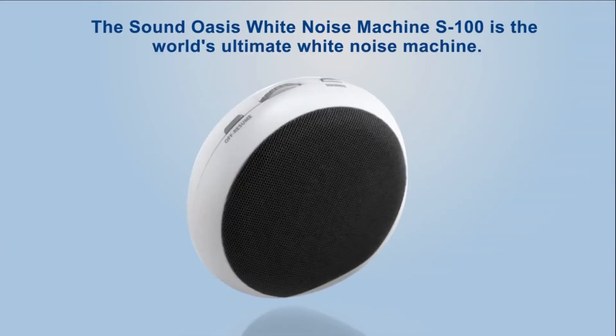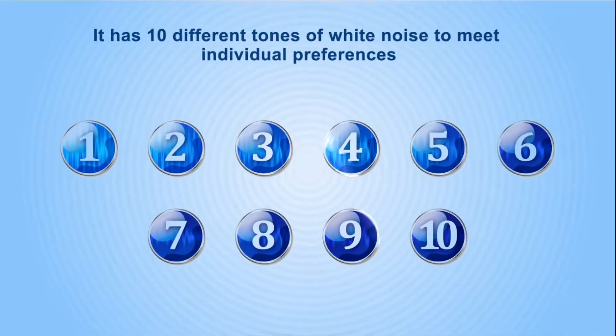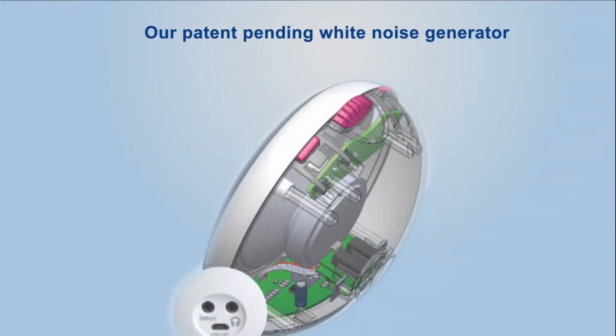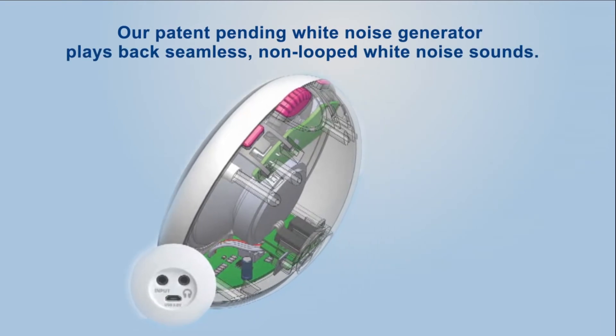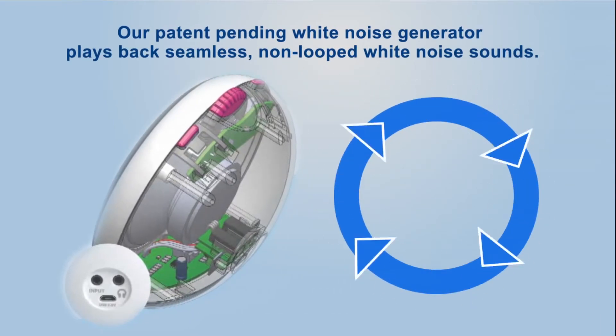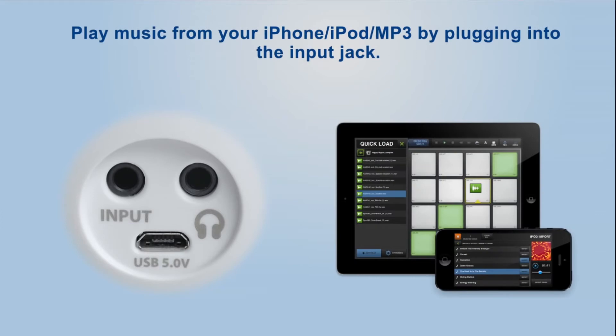The Sound Oasis white noise machine S100 is the world's ultimate white noise machine. It has ten different tones of white noise to meet individual preferences. Our patent-pending white noise generator plays back seamless, non-looped white noise sounds. Play music from your iPhone, iPod, or MP3 player by plugging into the input jack.